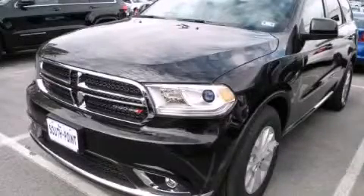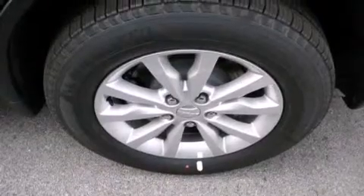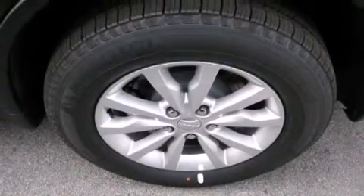This is a brand new 2014 Dodge Durango, a big SUV for big fun. It has a 3.6 liter 6-cylinder engine and an automatic transmission.